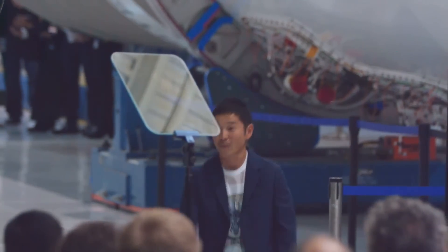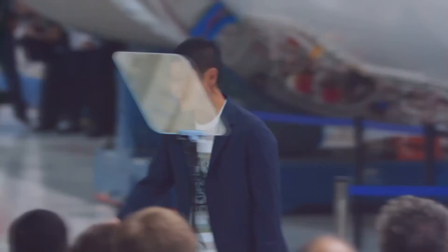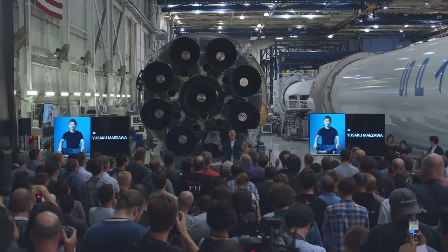I announce the first private citizen that's going to go into deep space. I choose to go to the moon!